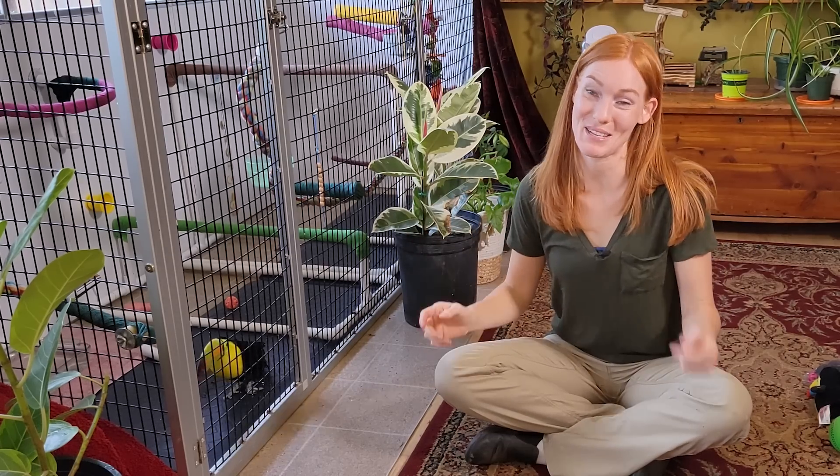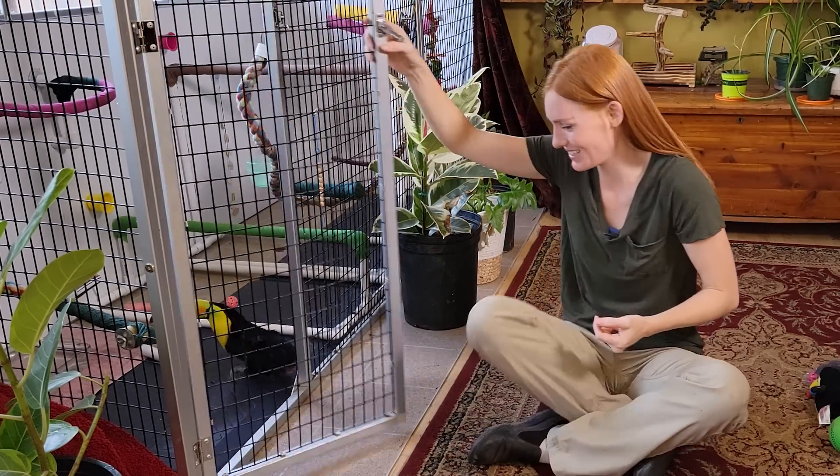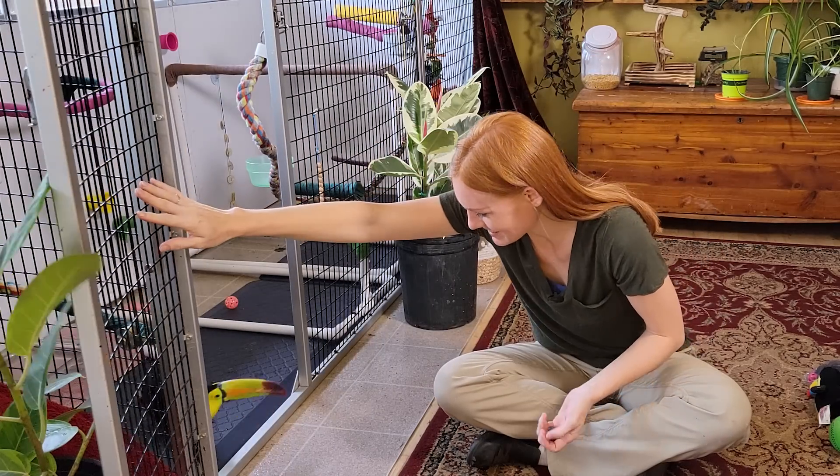Hello and welcome back to Animal Wonders. I'm Jessie and this is Zima. She's right down here. Zima, you want to come on out? Want to come say hi to everyone?